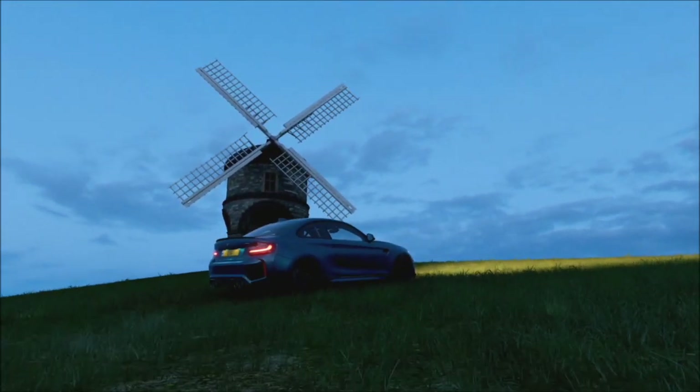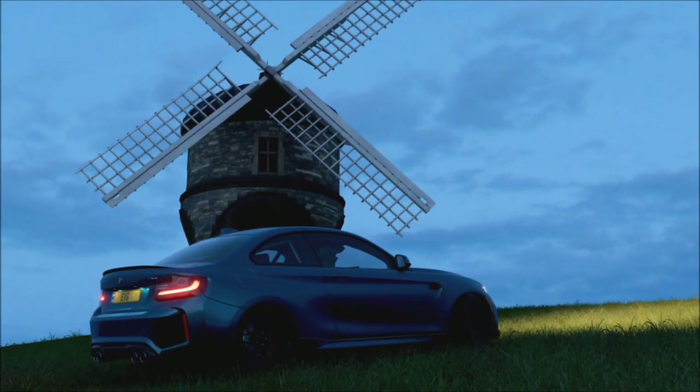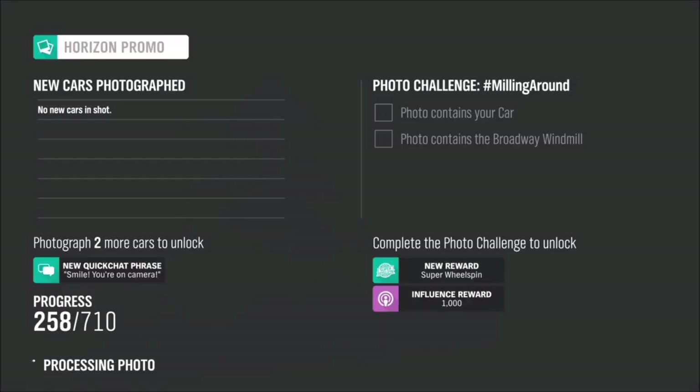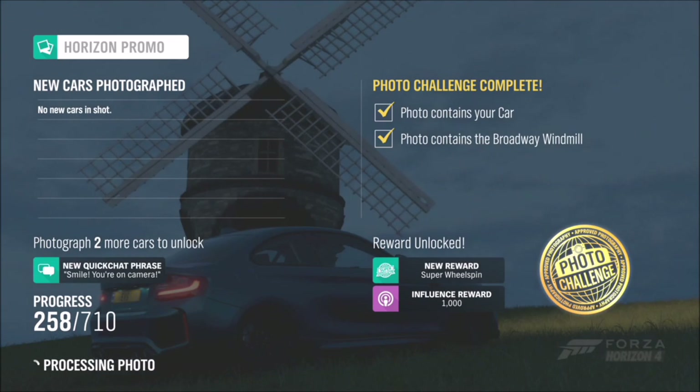When you see it, you'll know exactly what it is — you can't really miss it. All you have to do is take a photo of your car with the windmill in the background, and it will pop up with one box saying 'contains your car' and another box saying 'photo contains the Broadway windmill.' So it's as simple as that. Hopefully this helped you out — if you're struggling with anything, let me know in the comments.